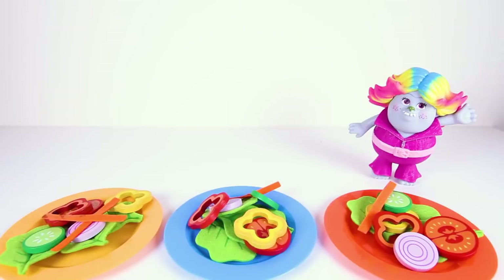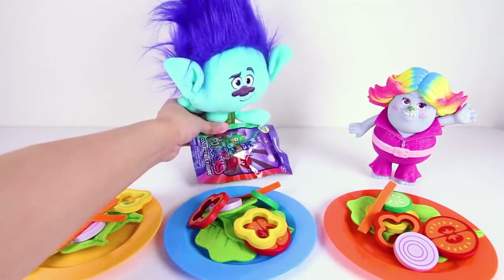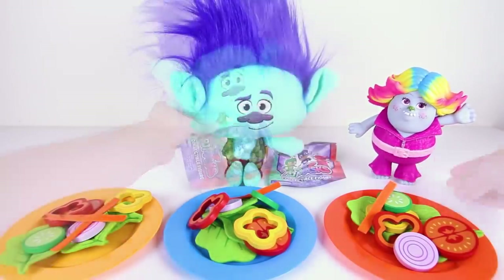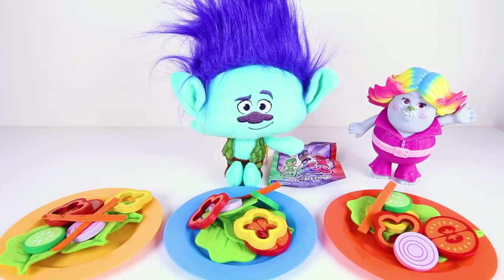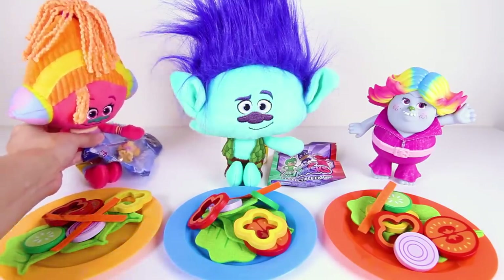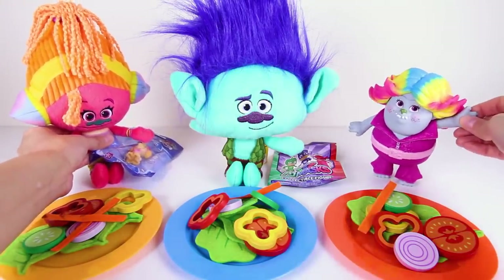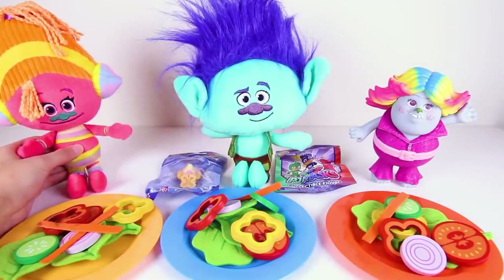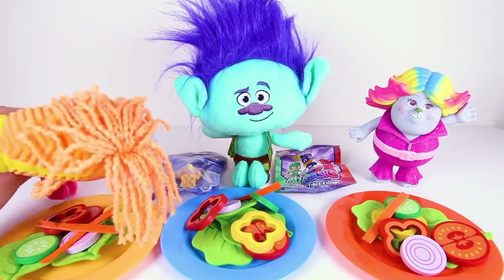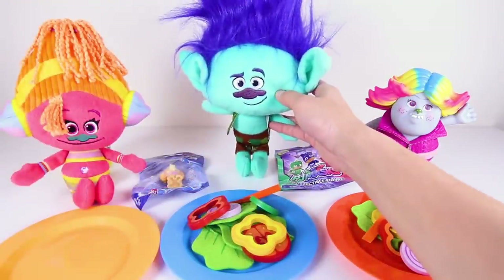Lady Glitter Sparkles put the salad on everyone's plates! Here comes Branch to Lady Glitter Sparkles' house! It looks like Branch brought a surprise gift to the house for everyone to play with! And DJ Suki is here too — she brought a surprise toy also! We're going to have a big song and dance party after dinner! But first, everyone is hungry and ready to eat their favorite troll salad that we worked so hard to make!